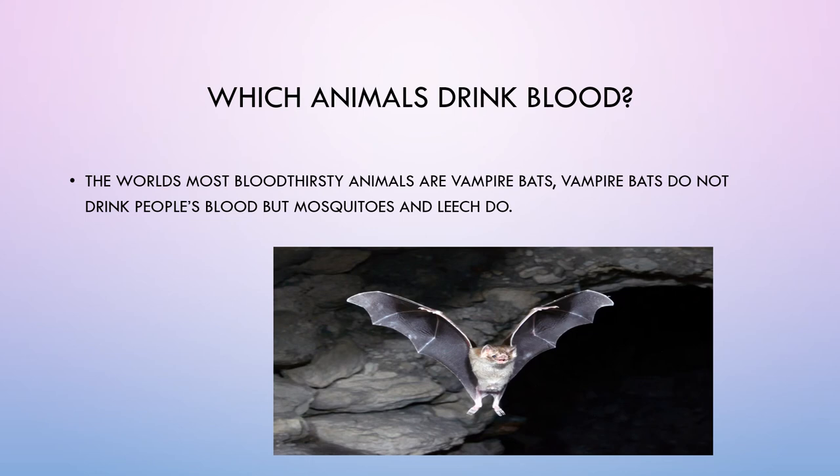Which animals drink blood? The world's most blood-thirsty animals are vampire bats. Vampire bats do not drink people's blood, but mosquitoes and leeches do.